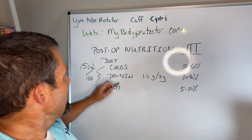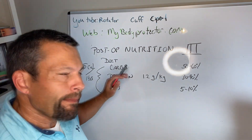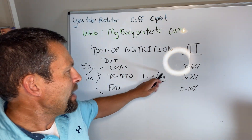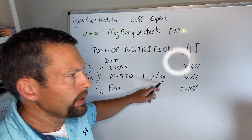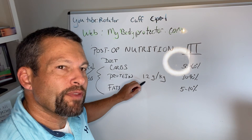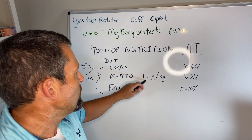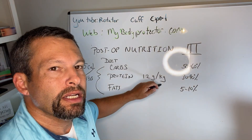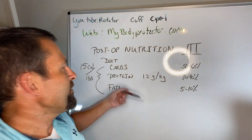Looking at proteins — proteins are important to healing. We have to switch to kilograms: 2.2 pounds per kilogram. We look at kilograms and how many grams of protein we need, convert that into calories, and take that away from the total. What's left we fill up with carbs and fats.